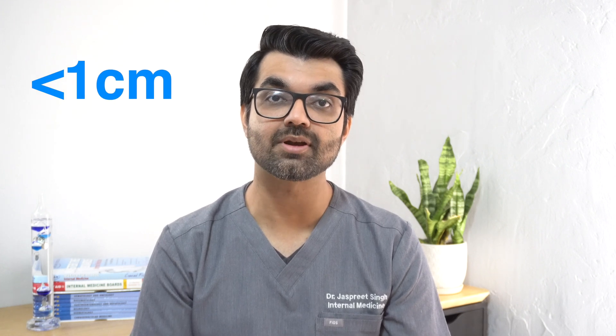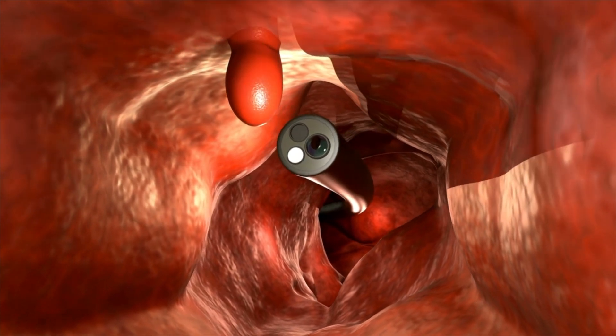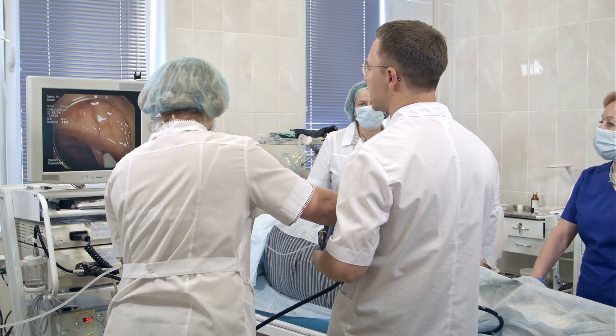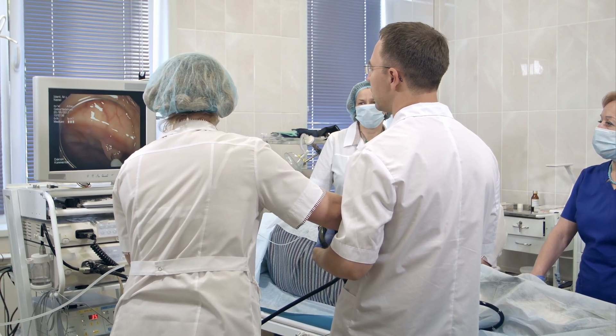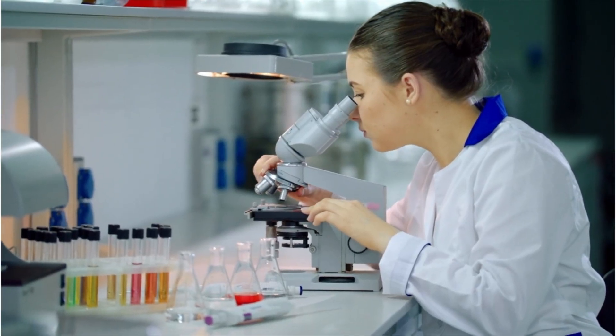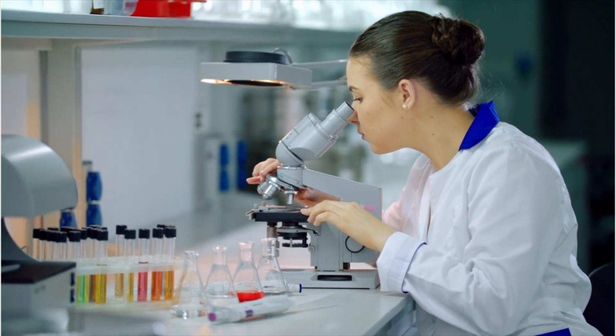The size of the polyp is an important factor. If a polyp is small — less than one centimeter — a lot of the time it can be removed during the colonoscopy itself. This procedure is called a polypectomy. The gastroenterologist will use a specialized tool through the colonoscope to remove the polyp. The removed polyp will then be sent to a lab to be reviewed by a pathologist to see if it's benign or potentially cancerous.